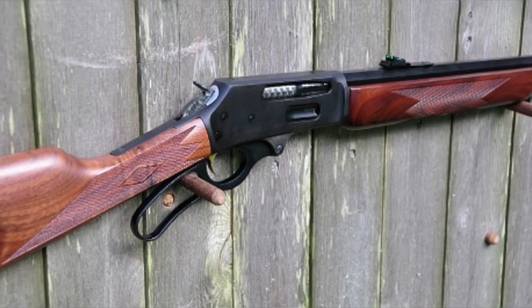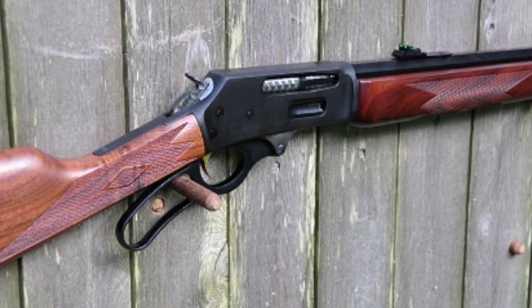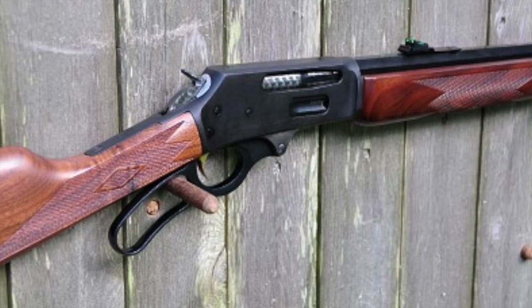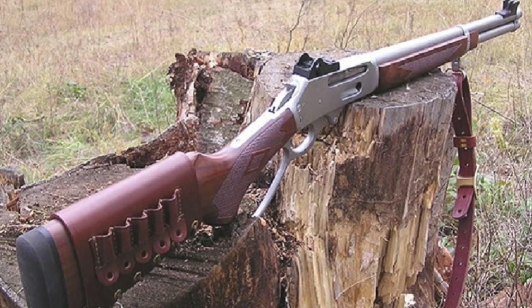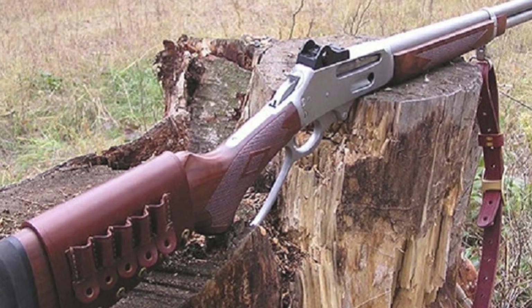Number four, the Marlin 336. This is one of the more accurate lever guns ever made. It's more bulky and heavier than the others, but its solid performance makes up for that. Being able to adjust the trigger helps quite a bit as well, and this rifle is still going strong for Marlin.